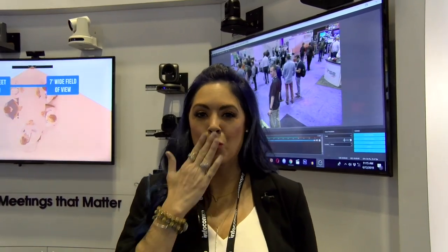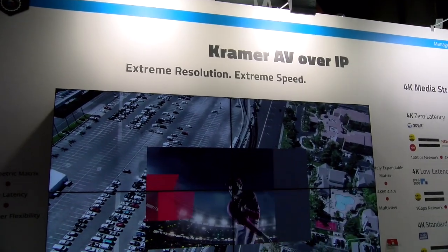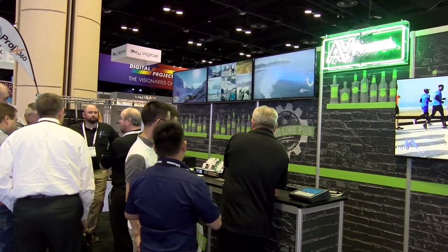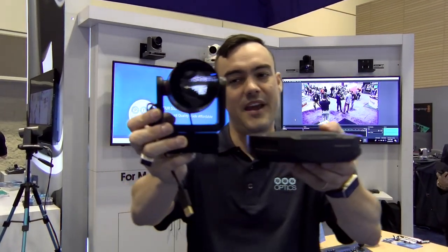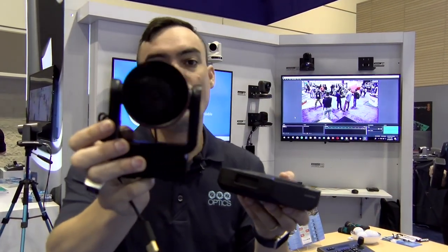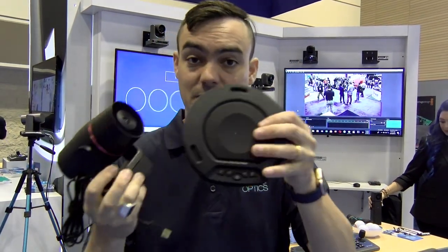Please subscribe to BZB Express TV. Our latest new product from HuddleCam HD is the Huddle Pair — this is an HD webcam, it's USB 2.0, and it pairs with a wireless speakerphone.